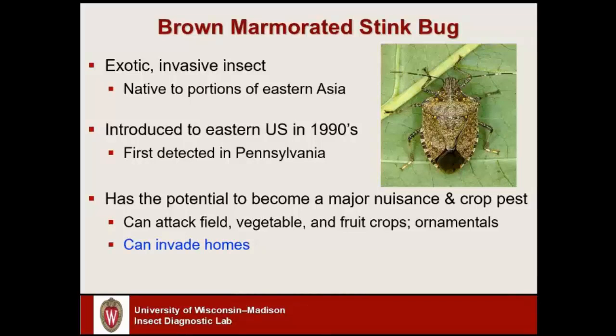The main reason we're getting concerns and complaints at this point — because of this insect — is very similar to box elder bugs and Asian lady beetles. Brown marmorated stink bug likes to sneak indoors in the fall when it's looking for a sheltered overwintering location, and they'll sneak in around October or so and can be active during the winter months.